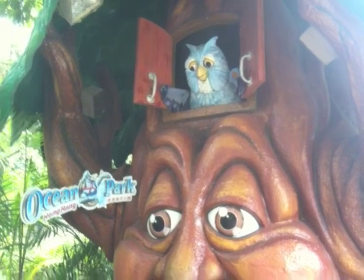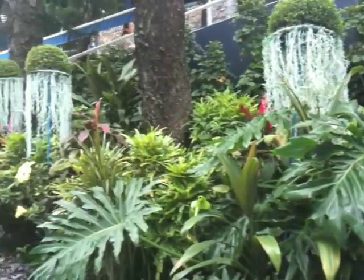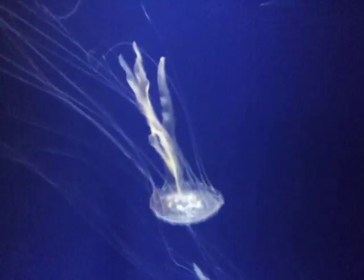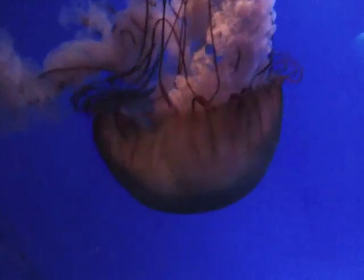This was actually a rubbish bin — you put the rubbish in his mouth. And we went to this amazing Sea Jelly Spectacular, which had tons and tons of jellyfish. They looked awesomely cool.